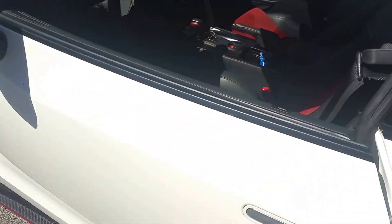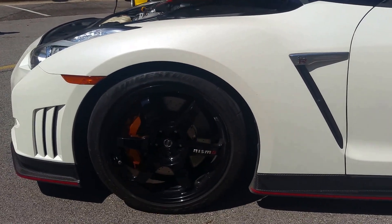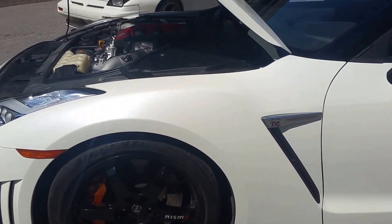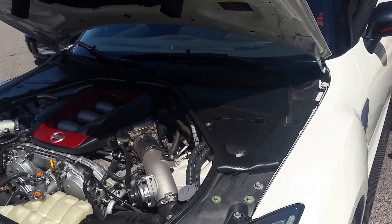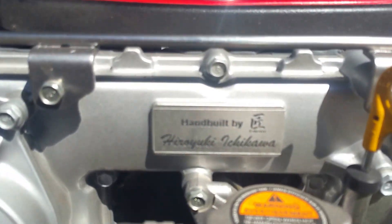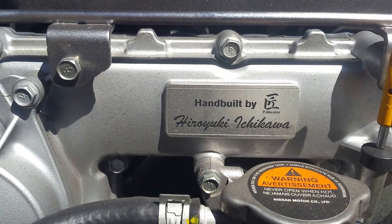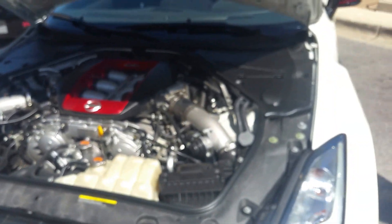And it's the one that assembled the engine — they have a nameplate there. Because it's hand-built, the mechanic signs it. They sign every engine. Hand-built by this guy — can't pronounce the Japanese name, but he knows it. Focus on that engine.